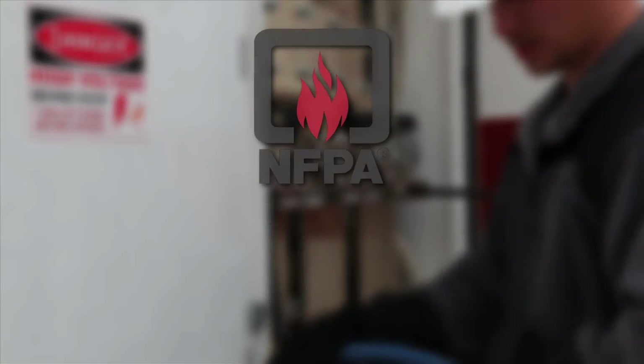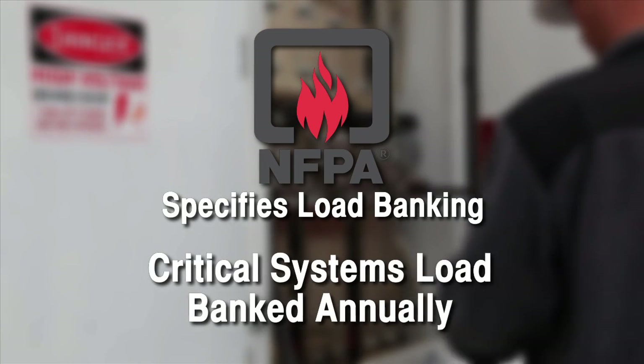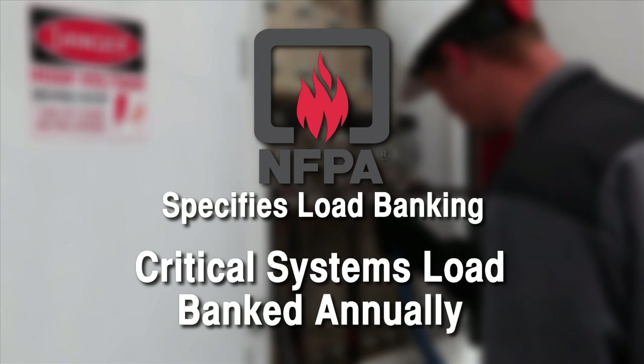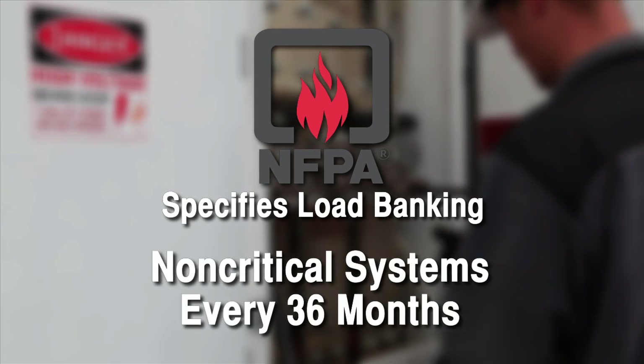In emergency standby applications, the National Fire Protection Agency recommends annual load bank testing of critical load generator set installations. For non-critical systems, NFPA 110 recommends load banking every 36 months.